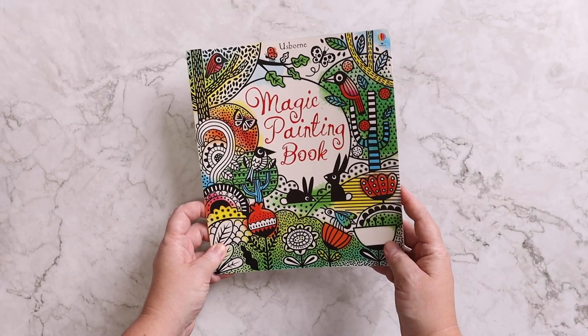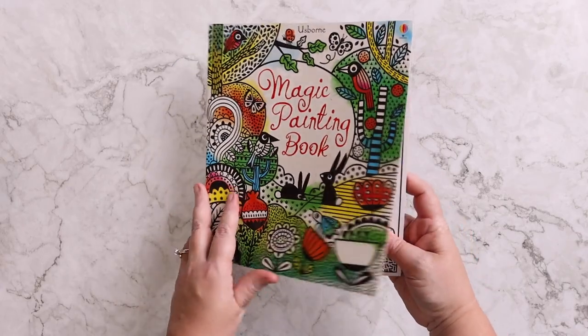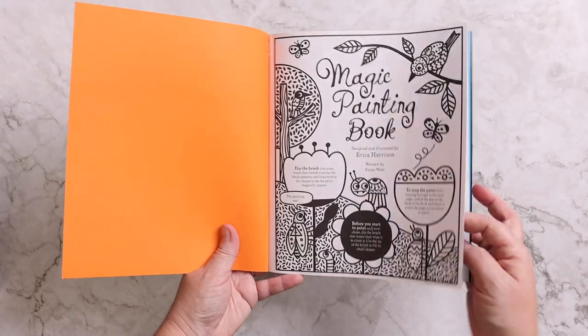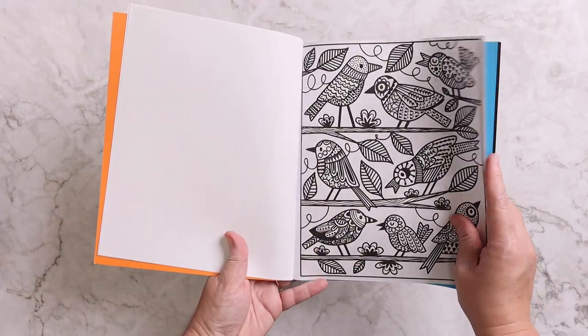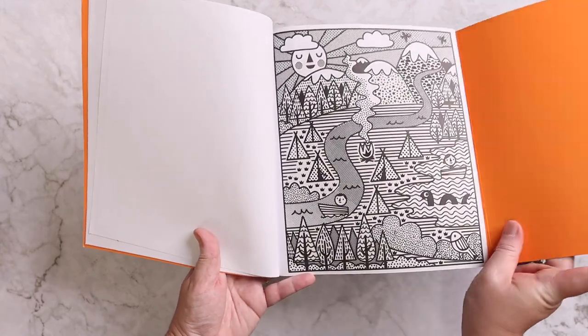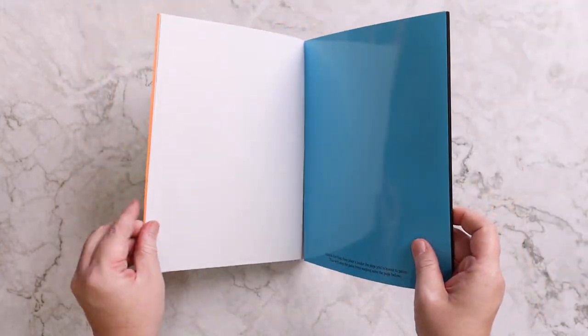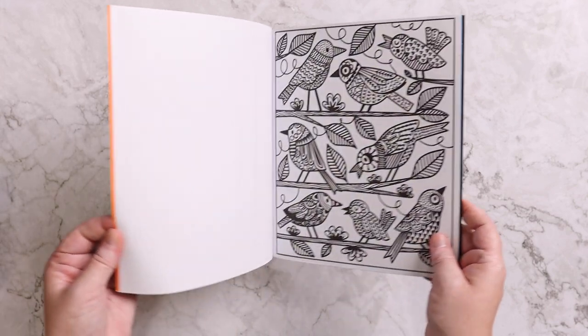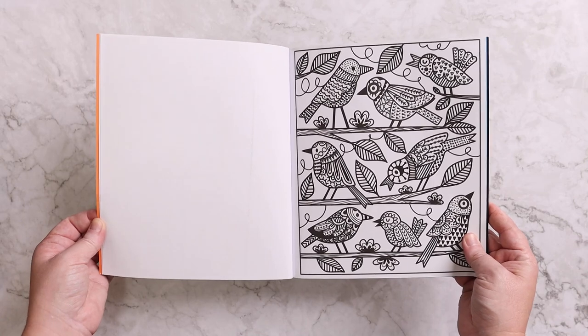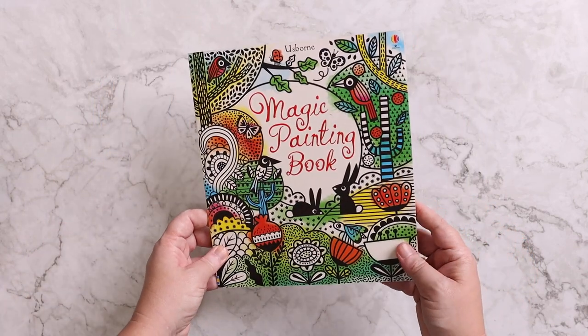I absolutely love the magic painting books — they're so awesome because all you need is water. That's why we keep that water paintbrush in there. There are so many different ones to choose from. You just flip this little thing forward to prevent you from painting on the next one, and then she can use that paintbrush to paint while we're in the car. And because it's just water, I can just refill it with a water bottle while we're driving.